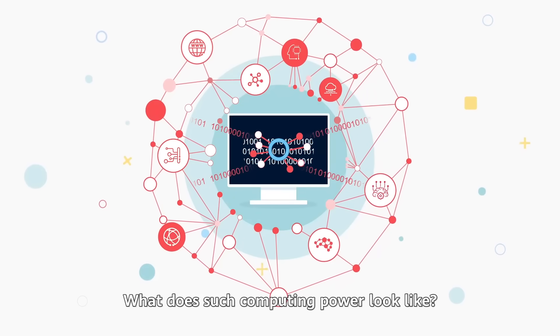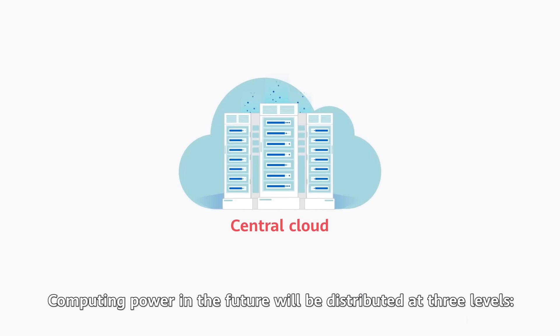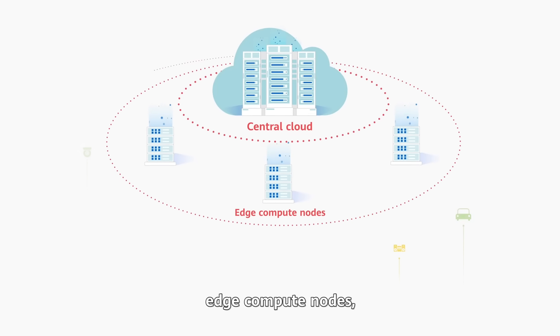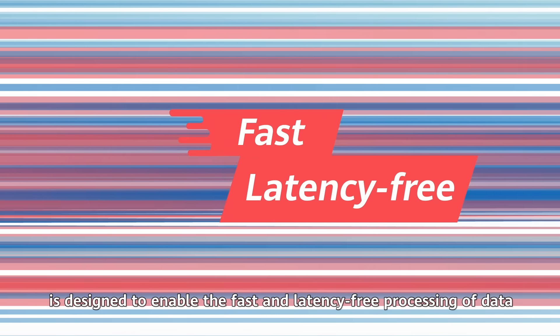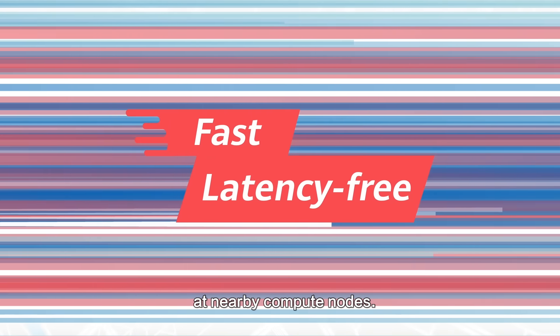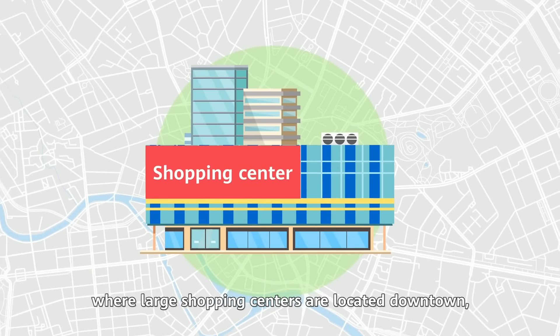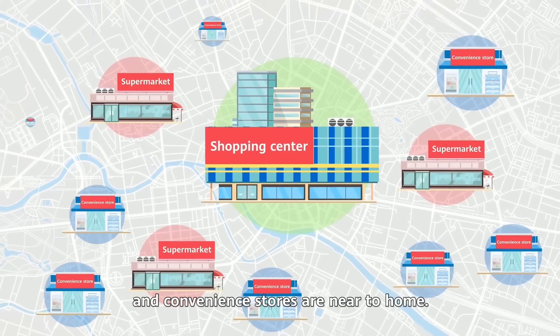Computing power in the future will be distributed at three levels – the central cloud, edge compute nodes, and countless terminals. Such architecture is designed to enable the fast and latency-free processing of data at nearby compute nodes. This is like the distribution of business itself, where large shopping centers are located downtown, supermarkets are in residential areas, and convenience stores are near to home.